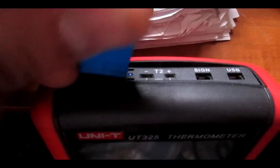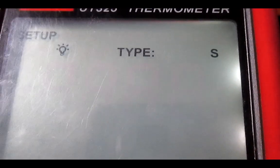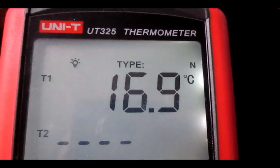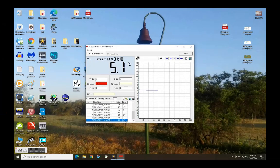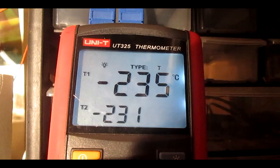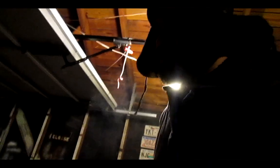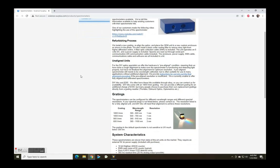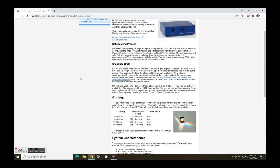Number 6: the excellent UT325 thermometer from Uni-T is a great handheld thermometer with two inputs for K, J, T, E, R, S, and N type thermocouples. It measures in Celsius, Fahrenheit, and Kelvin. It also has a data logging function and comes with free software with download-to-Excel capabilities. Highly recommended — I've used it monitoring low temperatures down to minus 250 degrees in my extreme low temperature video.